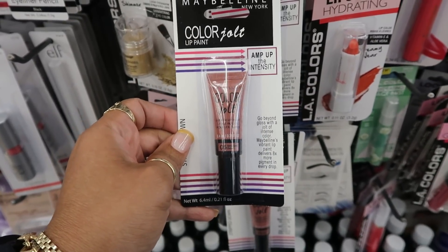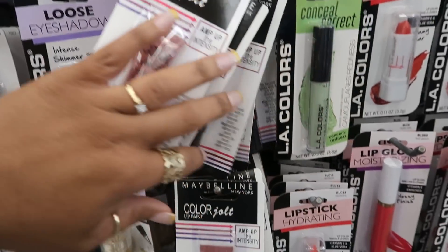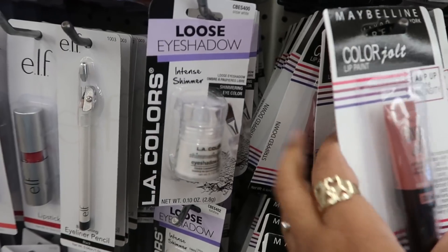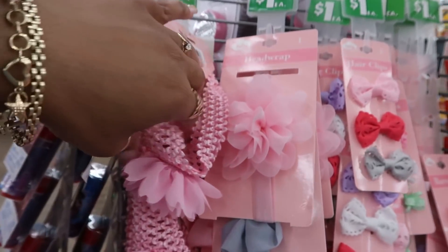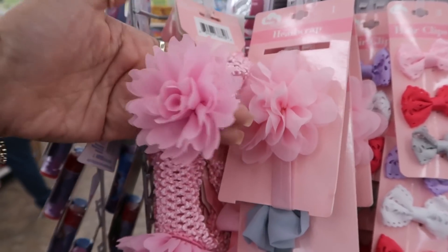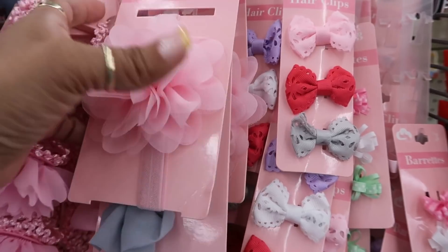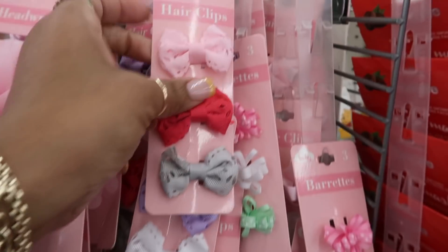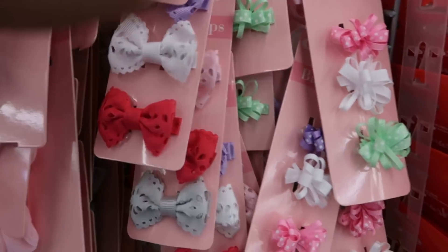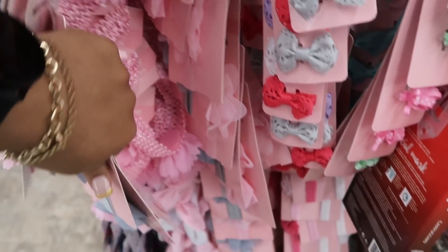Here's some Maybelline Color Gel Lip Paints. I see the same color in all of them — not sure if each store is getting different colors, but this is the only one I see today. Oh they have the cutest little baby head stuff right here. Little headband with the flower, you got that head wrap. There's different ones, some hair clips right here — those are cute.